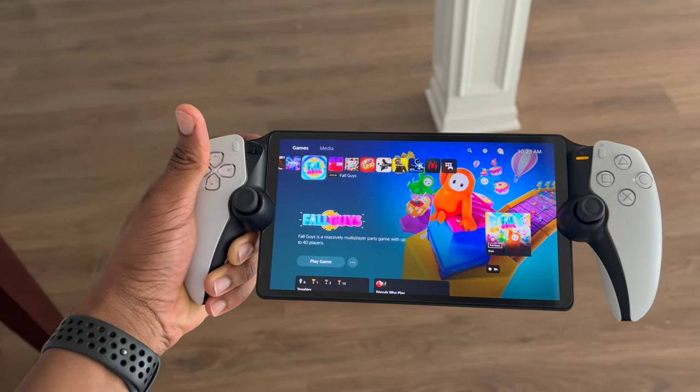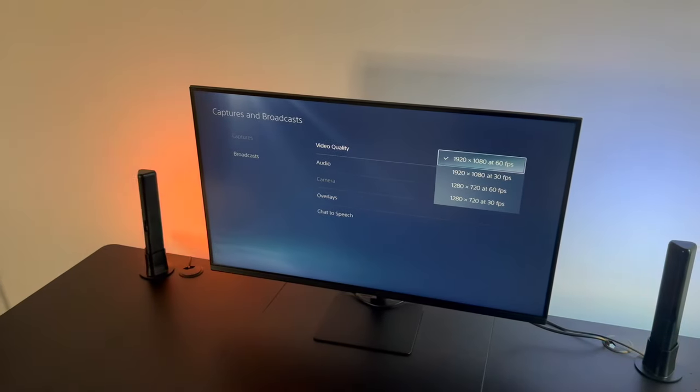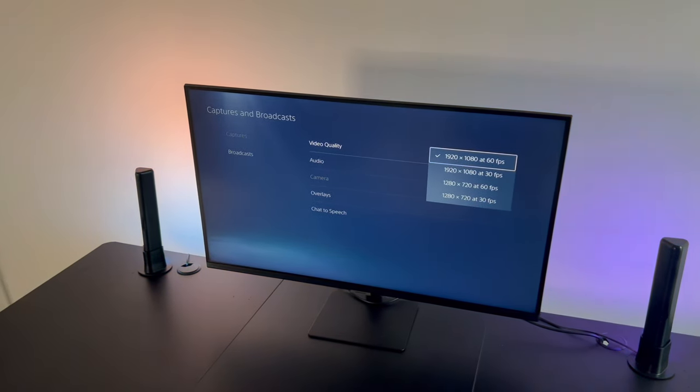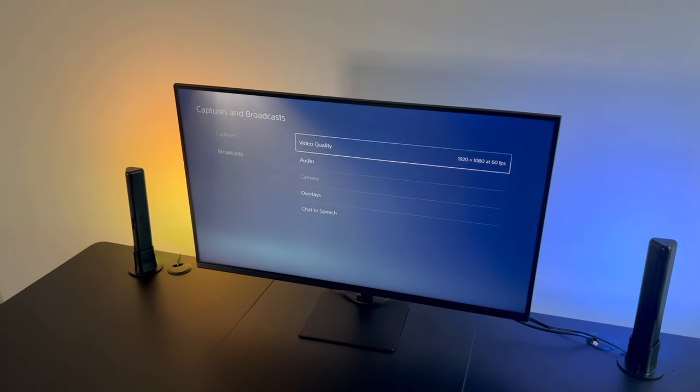To fix this issue, gamers have been unplugging the HDMI cable from the TV or the monitor and turning down the video settings. That process could be very time consuming and not practical for gamers. So in this video, I'm going to show you exactly what you need to do to fix this issue.